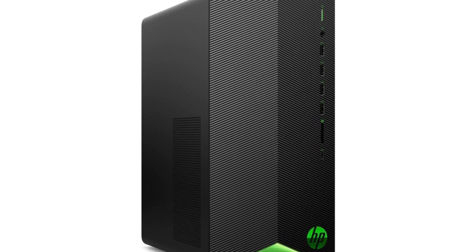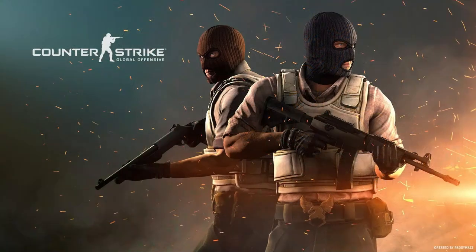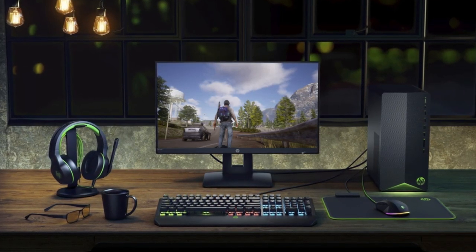This PC is designed for esports titles such as Valorant, Fortnite, Rainbow Six Siege, Apex Legends, and CS:GO. Those games you will be able to run without any issues, even at high FPS, especially if you upgrade the RAM.